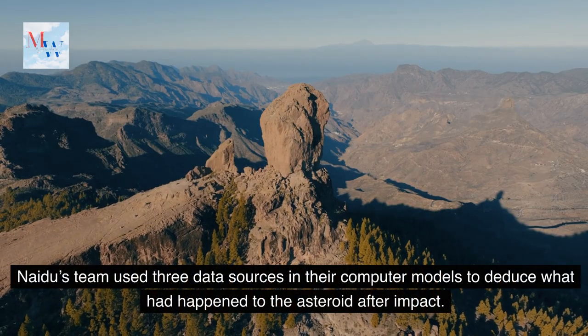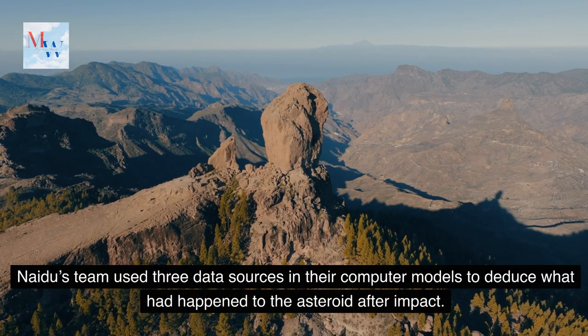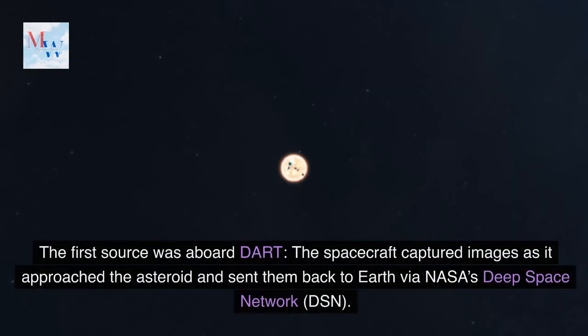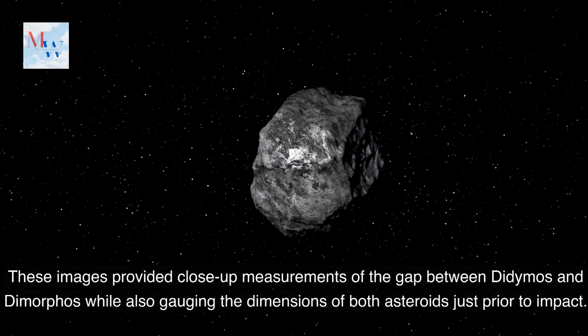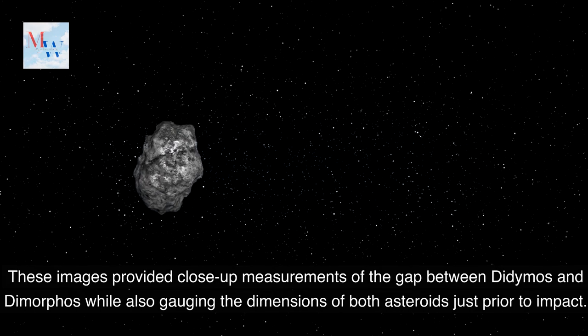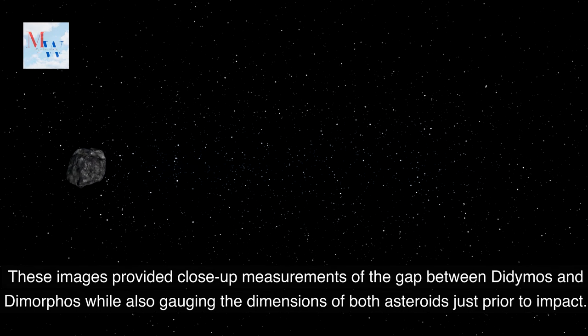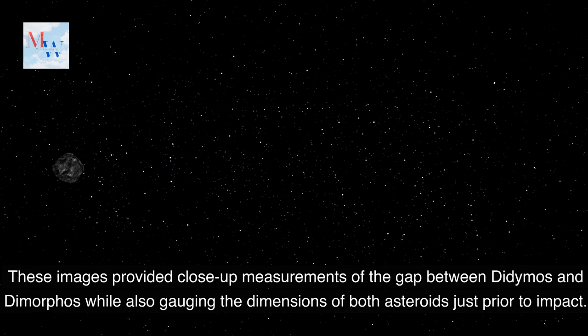Naidu's team used three data sources in their computer models to deduce what had happened to the asteroid after impact. The first source was aboard DART. The spacecraft captured images as it approached the asteroid and sent them back to Earth via NASA's Deep Space Network, DSN. These images provided close-up measurements of the gap between Didymos and Dimorphos, while also gauging the dimensions of both asteroids just prior to impact.